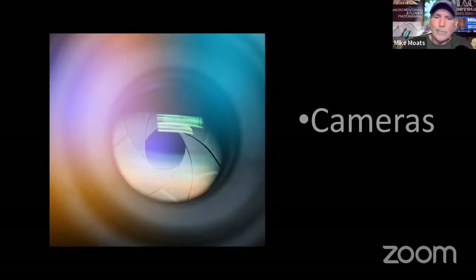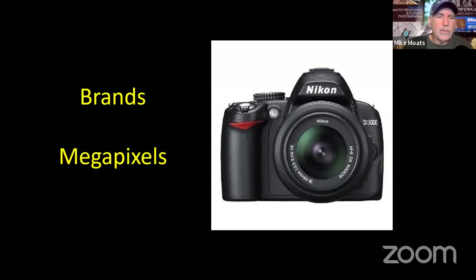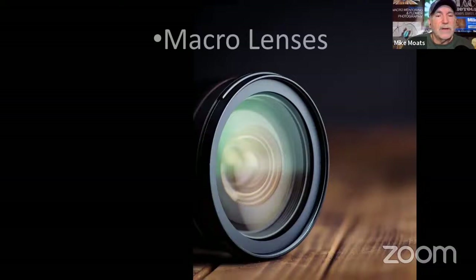Every brand I've seen in my workshops over the years does great work. As far as megapixels go, you can now buy an inexpensive camera with 24 or 26 megapixels — not like when I got my first digital camera with just 6 megapixels. So megapixels are no problem. Macro lenses come in short range, mid-range, and long range.